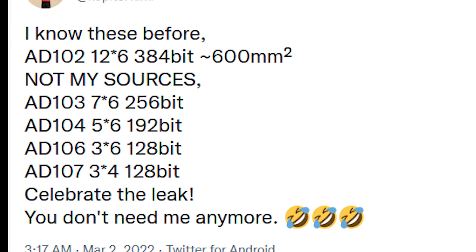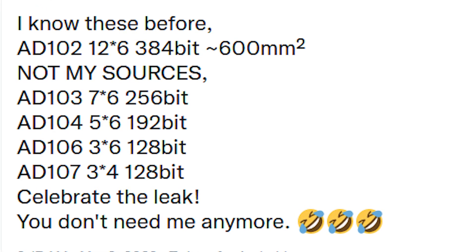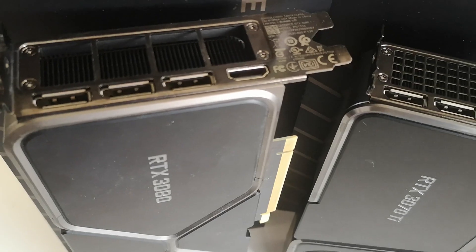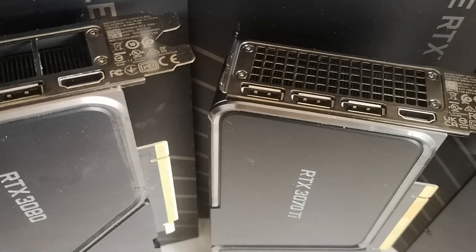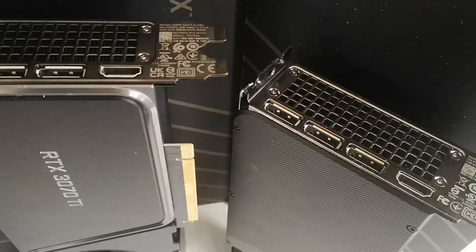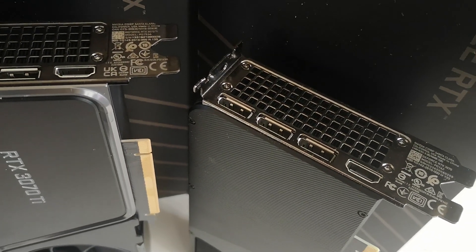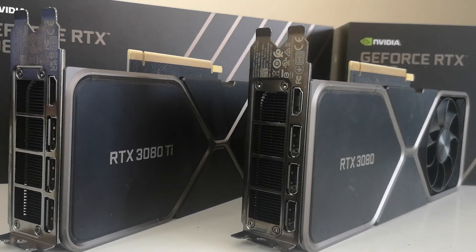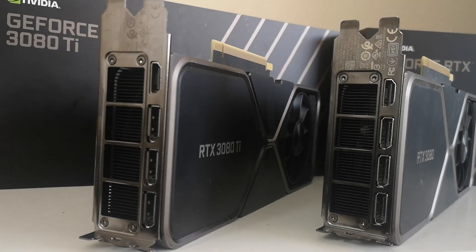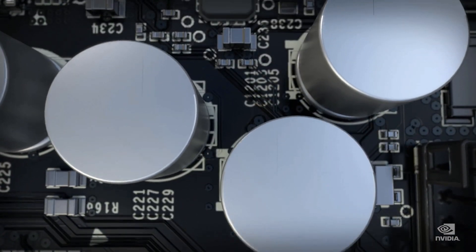AD102 is listed as 12, 6, and 384-bit — the 384-bit being the width of the memory bus — and it's going to be around 600 mm squared. If you've been watching the channel for any length of time, you'll know that I've personally been hearing that the highest-end Lovelace SKUs are absolutely tremendously large, and I had also been hearing rumors that there would be a pretty robust change in NVIDIA's cache system.